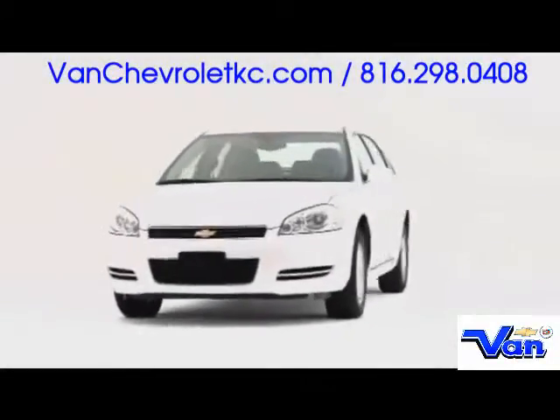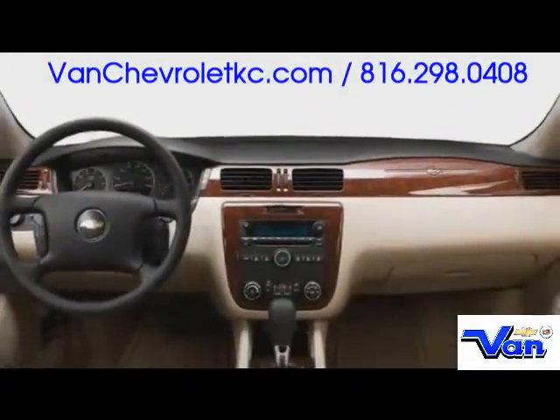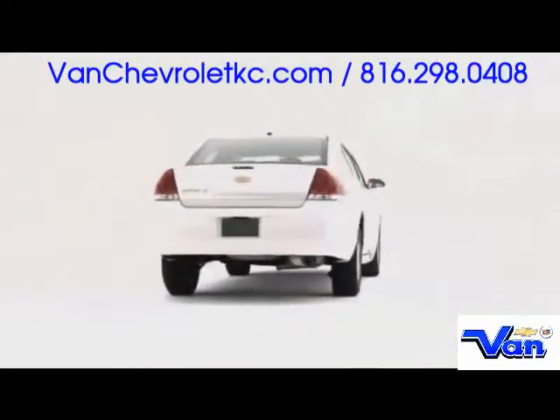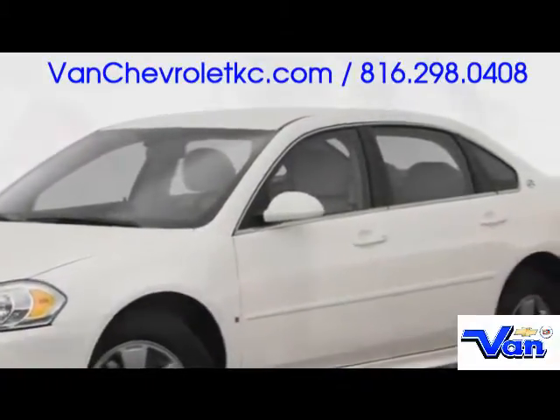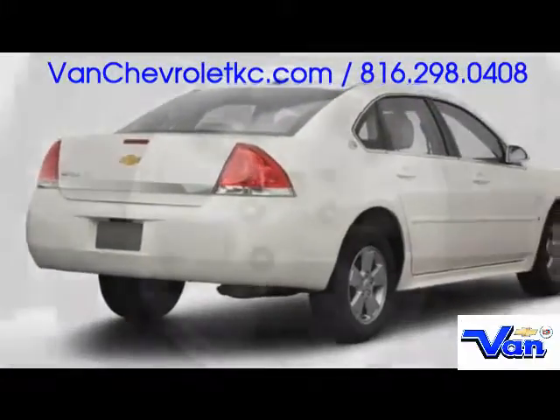Powertrain versatility and timeless design characterize the 2009 Chevrolet Impala, a mid-sized sedan that continues to rank among top-selling passenger vehicles. Understated good looks combine with stylistic suggestions of performance, yielding an exterior treatment attractive to today's mid-sized sedan driver.